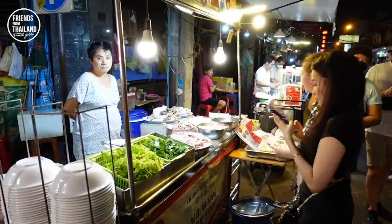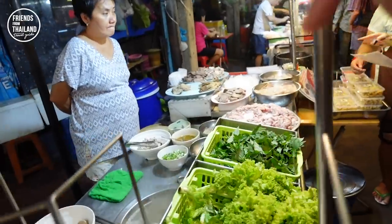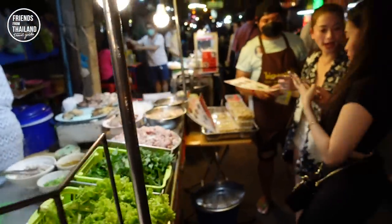Let me start with this one here. This is called Chinese pork soup, or cao lao luet mu. Basically, you can pick different parts of pork and they pour the soup on top of it, and you eat it with rice.